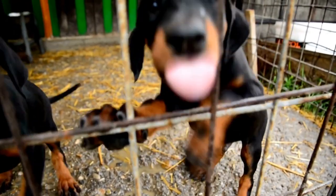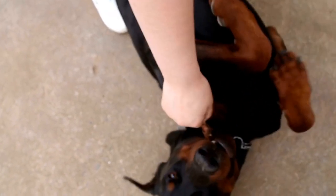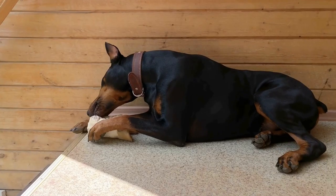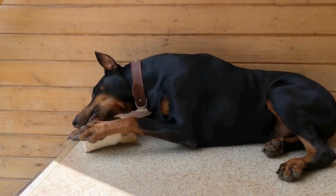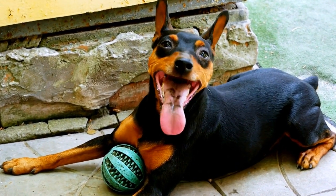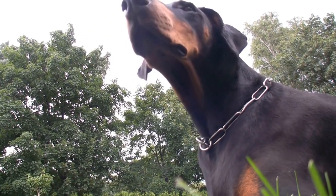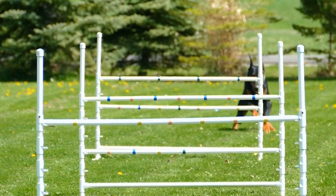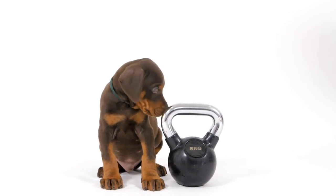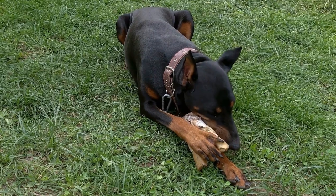Trimming Nails and Cleaning Ears. Trimming your Doberman's nails is an important part of grooming. Long nails can cause discomfort and difficulty in walking. Use a dog nail clipper or grinder designed specifically for dogs. Be cautious not to cut too close to the quick, as it may cause bleeding and pain. Cleaning your Doberman's ears is also essential to prevent infections. Use a gentle ear cleaner recommended by your veterinarian. Moisten a cotton ball with the cleaner and wipe the visible parts of the ear. Avoid inserting anything deep into the ear canal, as it can cause damage.